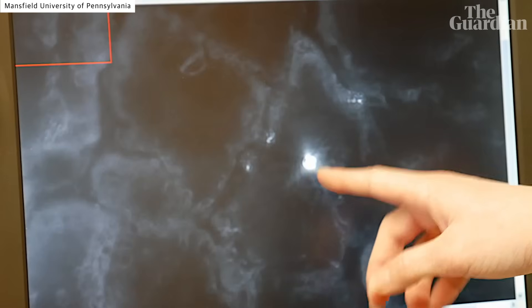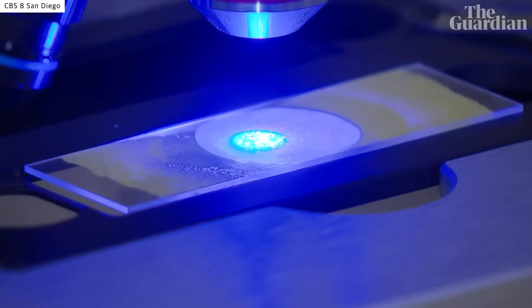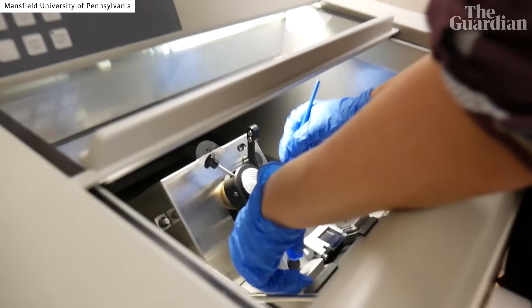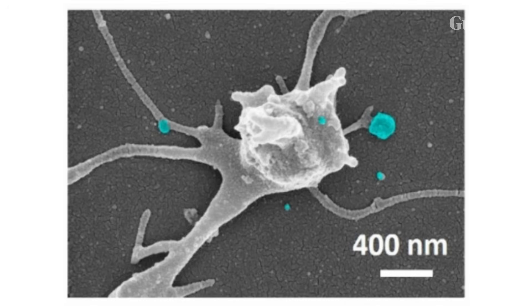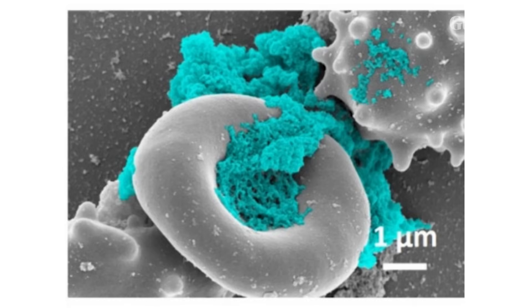There are two key things to remember about nanoplastics. First, the study of nanoplastics is in its infancy. While scientists have yet to agree on even where microplastics end and nanoplastics begin, it's their tininess that causes the greatest worry — because they can get deeper into our cells and have more surface area, increasing the potential for harmful chemicals to leach into our systems.